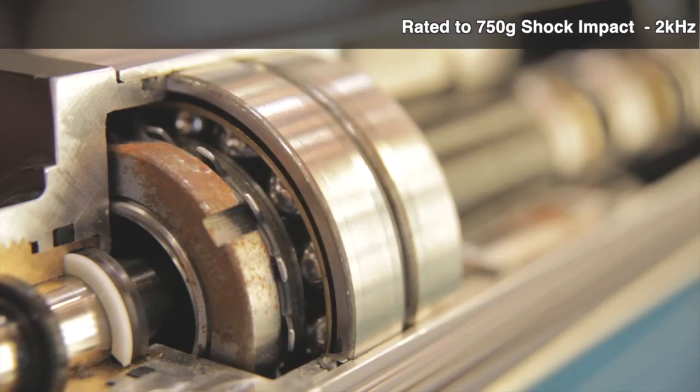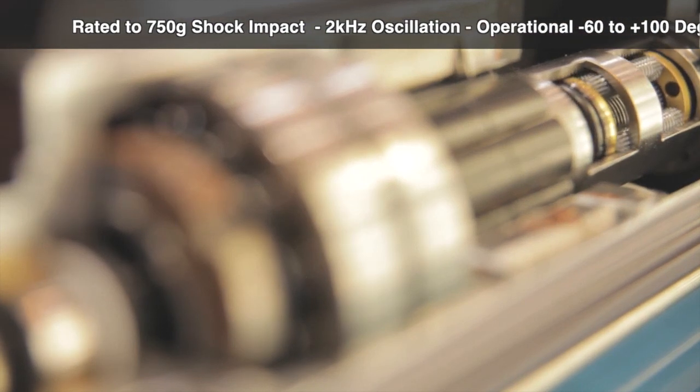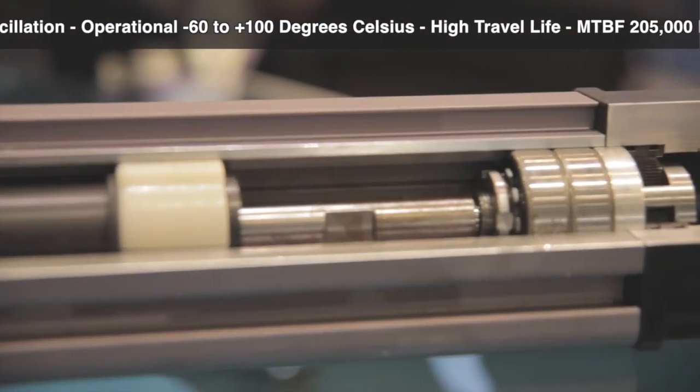It's rated to 750G shock impact, 2kHz oscillation, and it will work from minus 60 to plus 100 degrees. Because it has the planetary roller screw mechanism inside, you generally get 15 times the travel life.